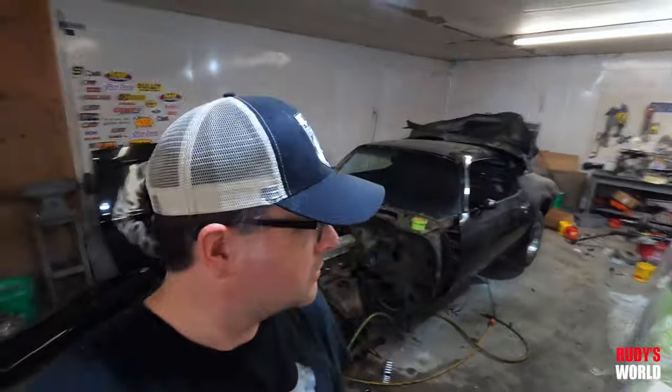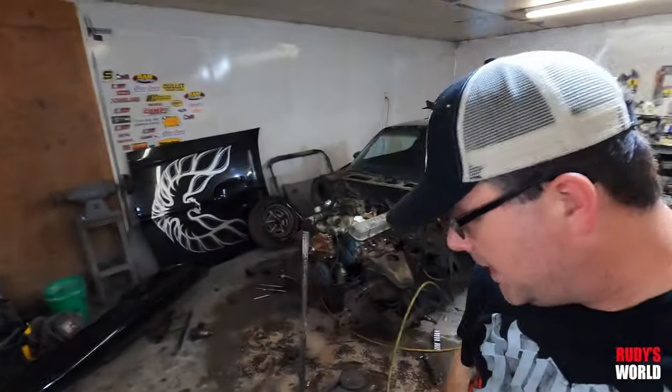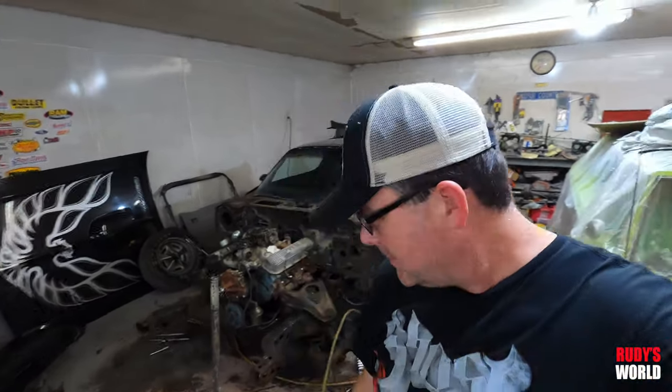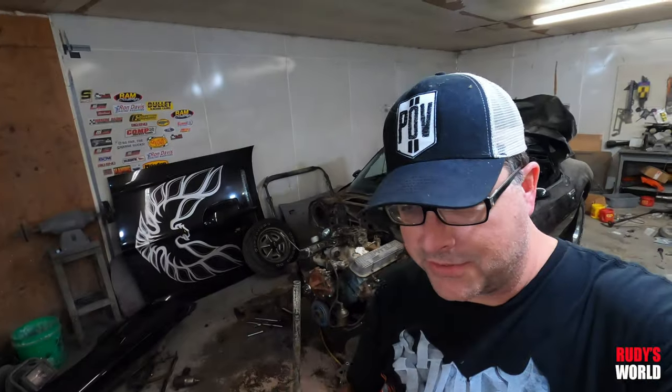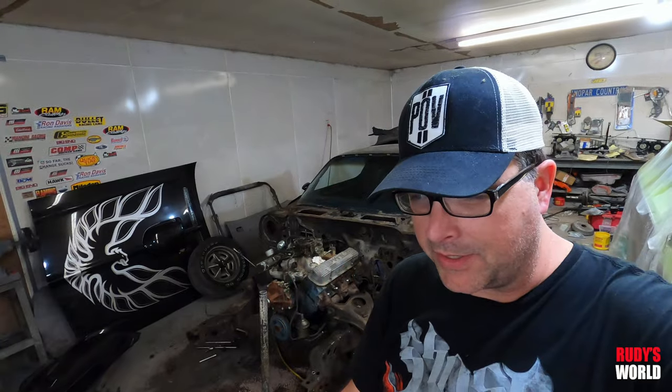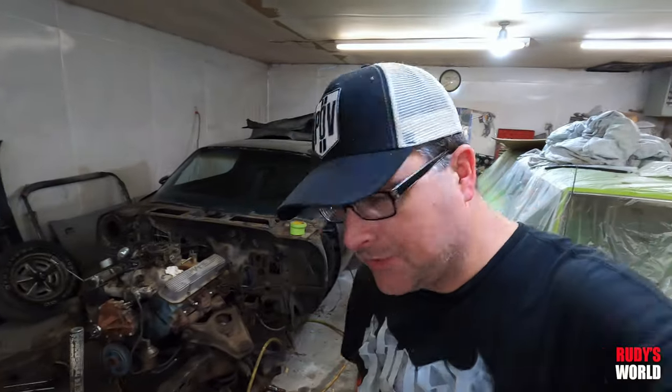I told you I was going to restore it — those of you out there that did not believe me. Anyway, we're back on the channel here with another car video. Funny that I ran into someone this summer who watches the channel. They said, 'Man, I love following you for the car stuff, but I can't get into all that monster shit.' I said, I get it, but the monster stuff is here to stay.